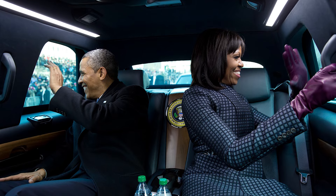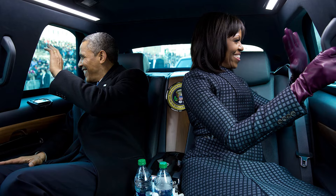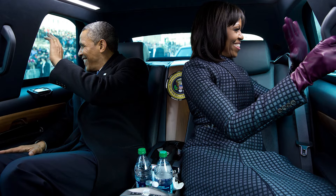Furthermore, the Beast comes equipped with a plethora of high-tech communication devices, enabling the president to stay connected and, if necessary, transmit codes for nuclear weapons launches.